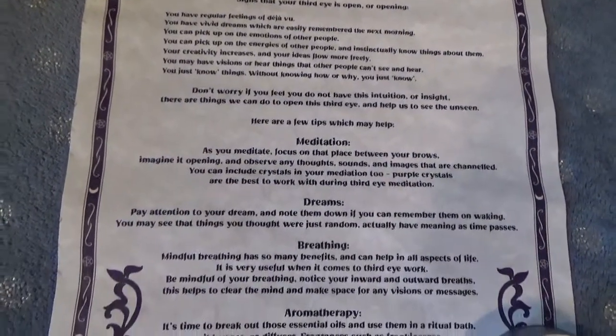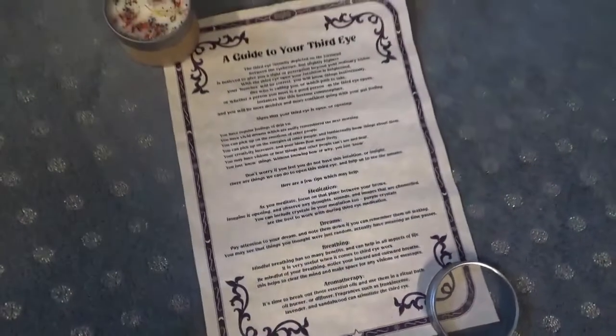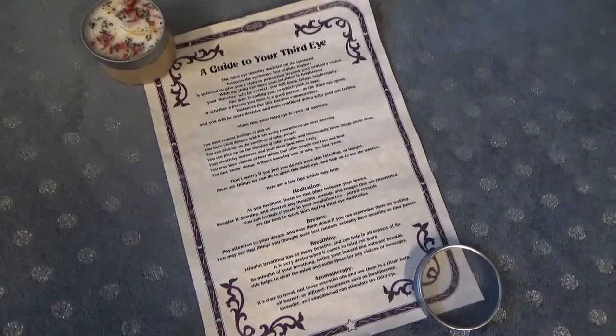What your third eye stands for, and then signs that your third eye is open or opening: you have regular feelings of deja vu, predicting dreams are back, you have vivid dreams that are easily remembered in the morning — yeah, that happens too. You can pick up on emotions of other people — again, I'm very sensitive to that. I can read emotions of people rather quickly.